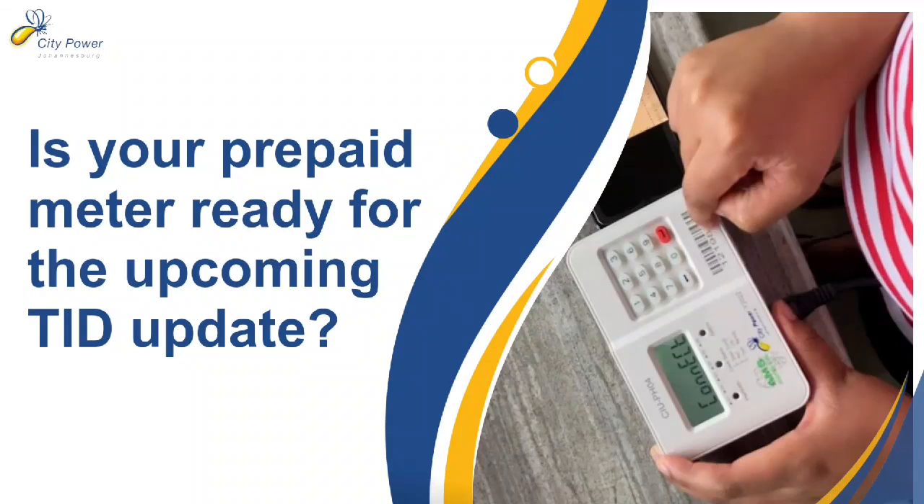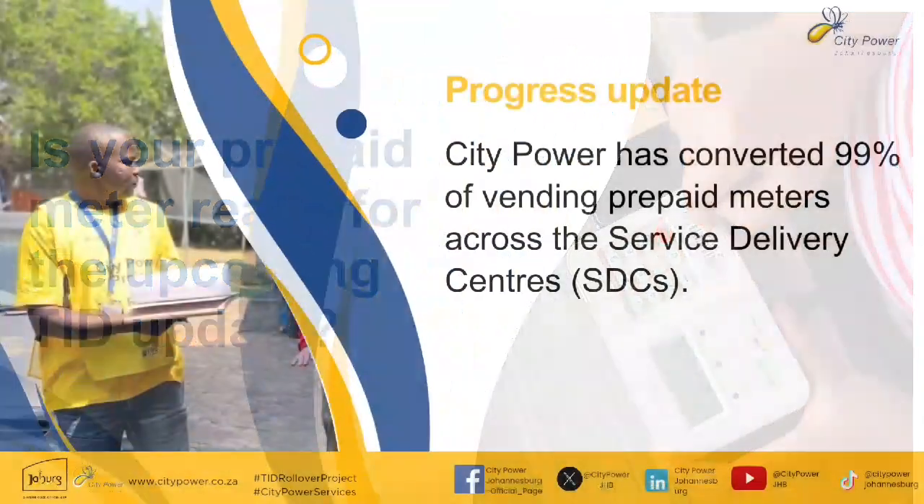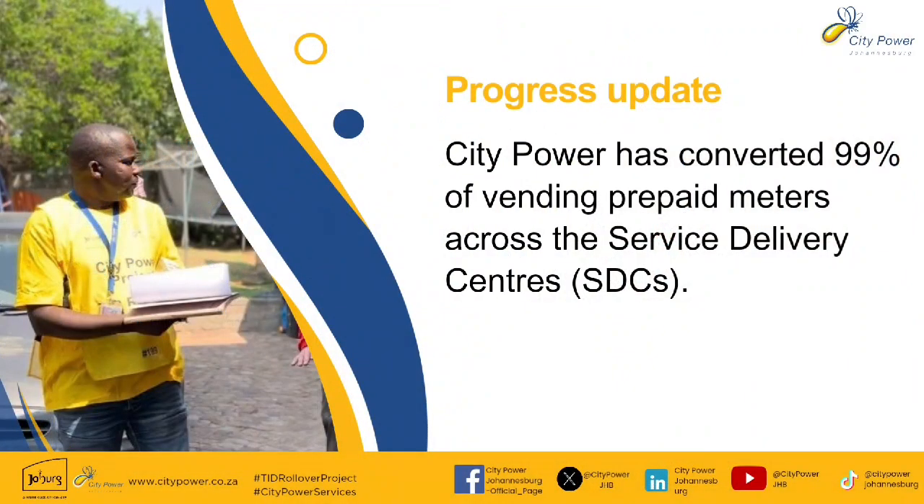Is your prepaid meter ready for the upcoming TID update? CityPower has converted 99% of prepaid meters across the service delivery centers.